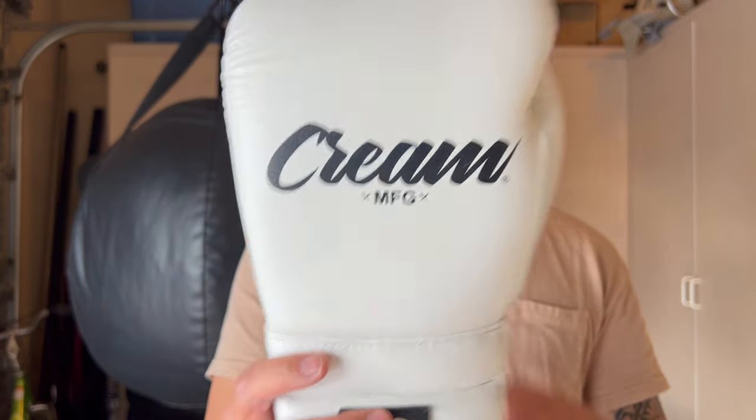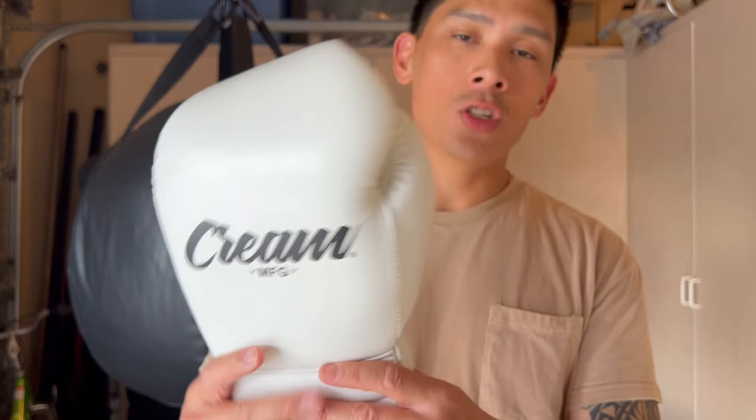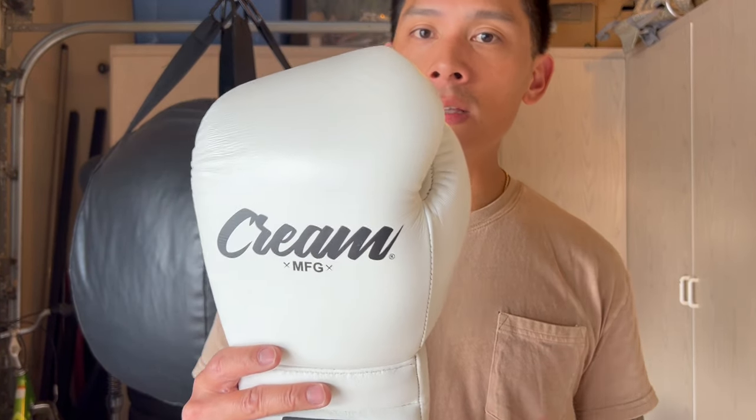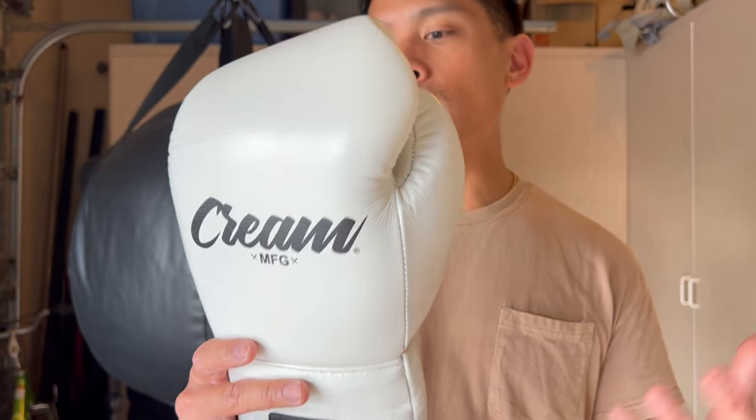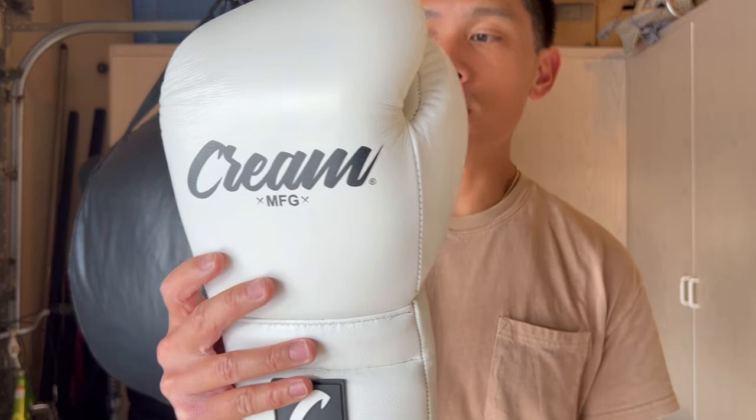With this glove from a design standpoint, this 16-ounce version is perfect for everything in the gym — sparring, hitting the bag, mitt work, whatever it may be. The 12-ounce version is going to be smaller and more compact, more for bag work, mitts, precision and speed work — not for sparring. I would foresee more people going with the 16 just because it's a little bit more versatile for gym use.